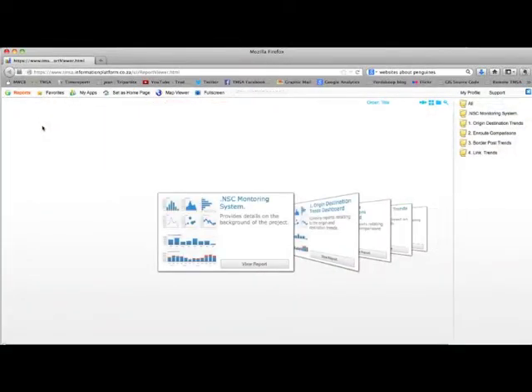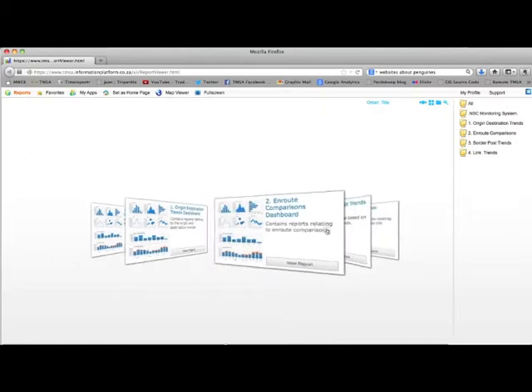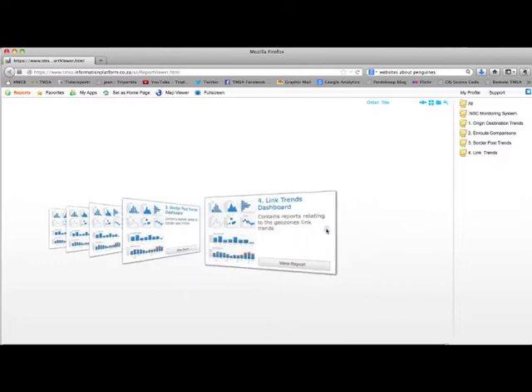Besides the Map Viewer, there are also a number of other reports available to users. To access these, go to the Reports section and select, for example, the Border Post Trends report.